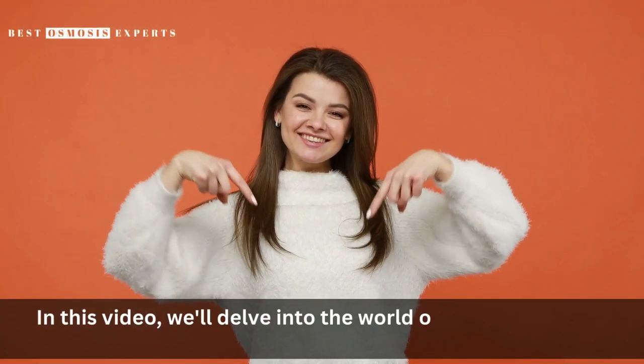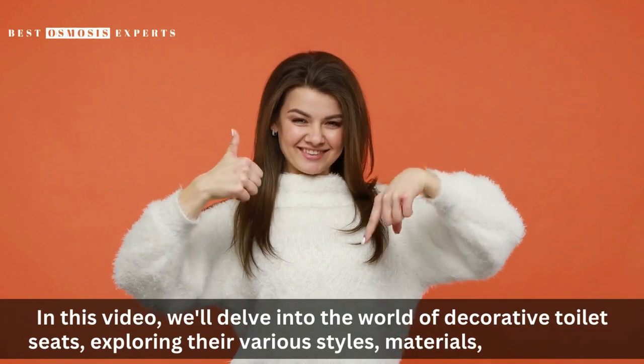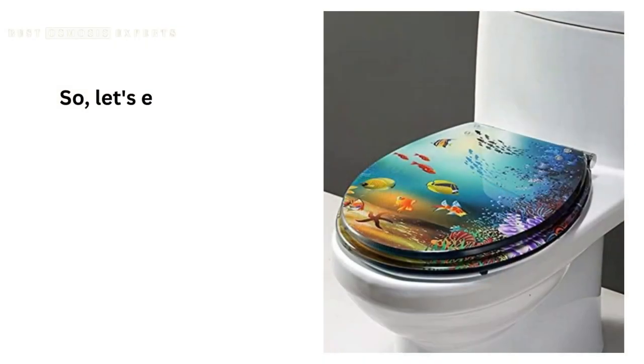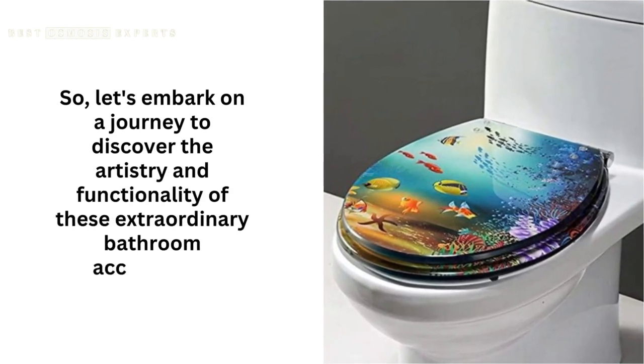These unique and artistic pieces can transform a functional fixture into a captivating focal point. In this video, we'll delve into the world of decorative toilet seats, exploring their various styles, materials, and benefits. Let's embark on a journey to discover the artistry and functionality of these extraordinary bathroom accessories.